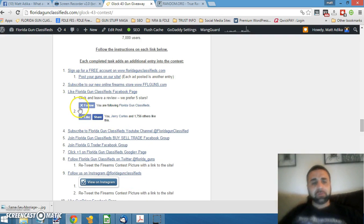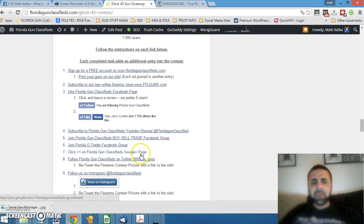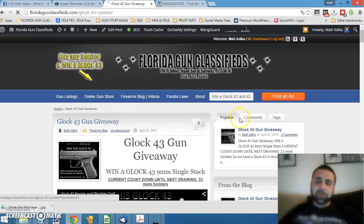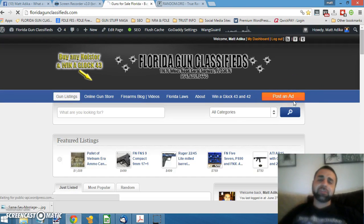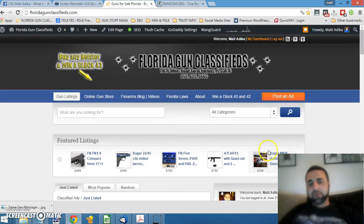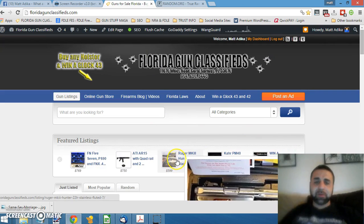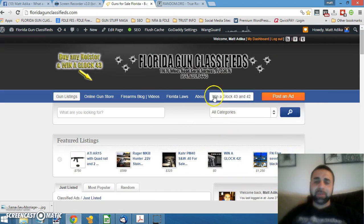Subscribe to our online store, like FloridaGunClassifieds, subscribe to our YouTube channel. Every time you do one of these things — there are about 12 different items — you're going to be entered into the contest one additional time. Also, every post that you do on our site for free, every time you post you're also entered an additional time. So go ahead and register for a free account, post a couple guns, get some last-minute entries in, and we will be announcing that winner at the beginning of July.